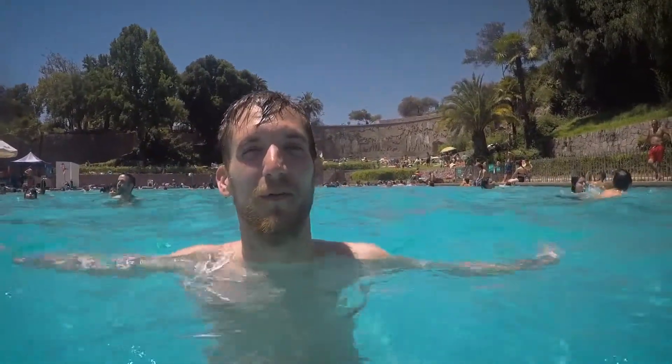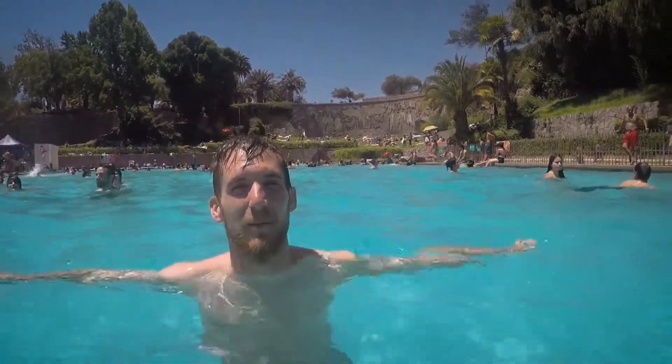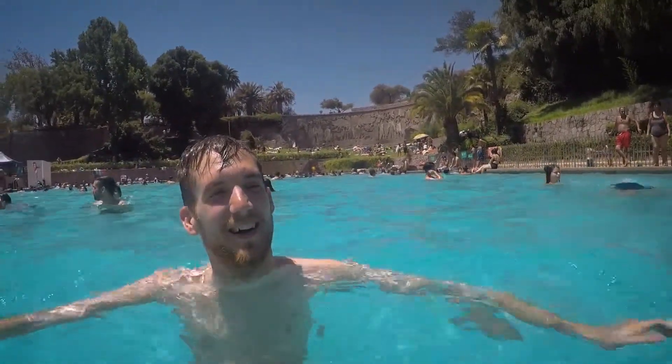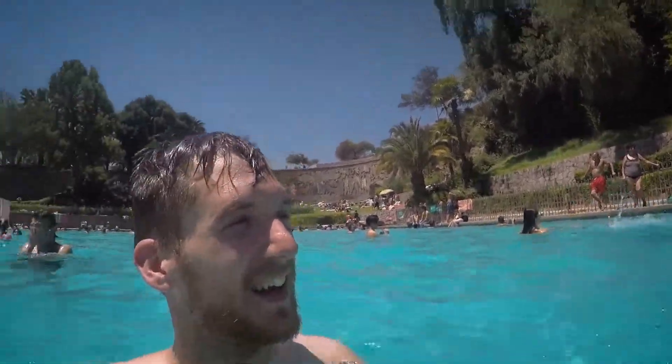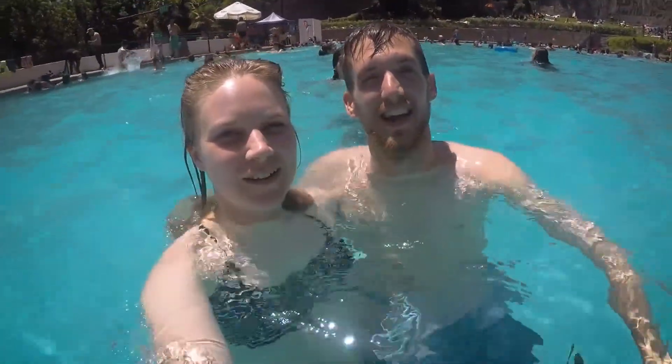We made it up to the top of the swimming pool on top of Cerro San Cristóbal Hill. It's called Piscina Tupahue, we think, and as you can see it's busy with lots of families enjoying the sunshine — it's 37 degrees today and we're loving it too!